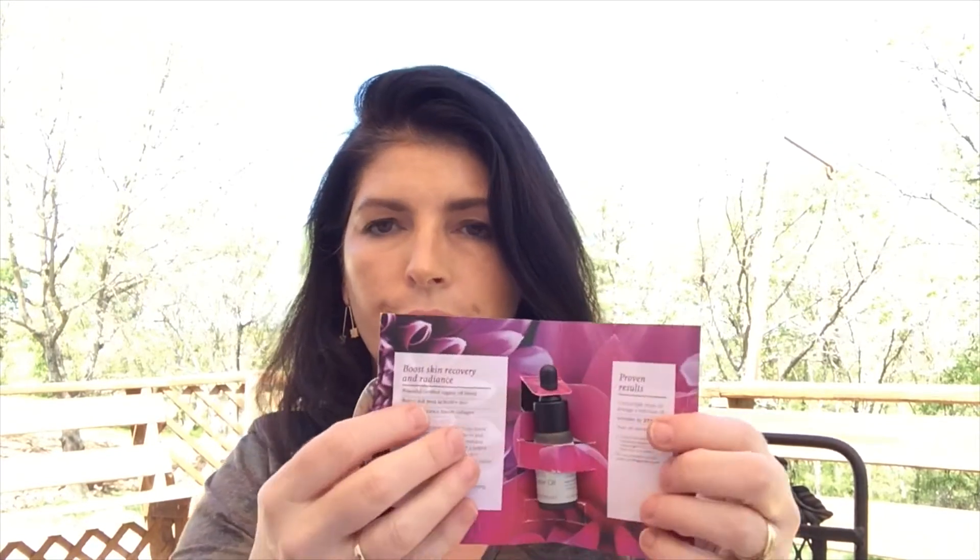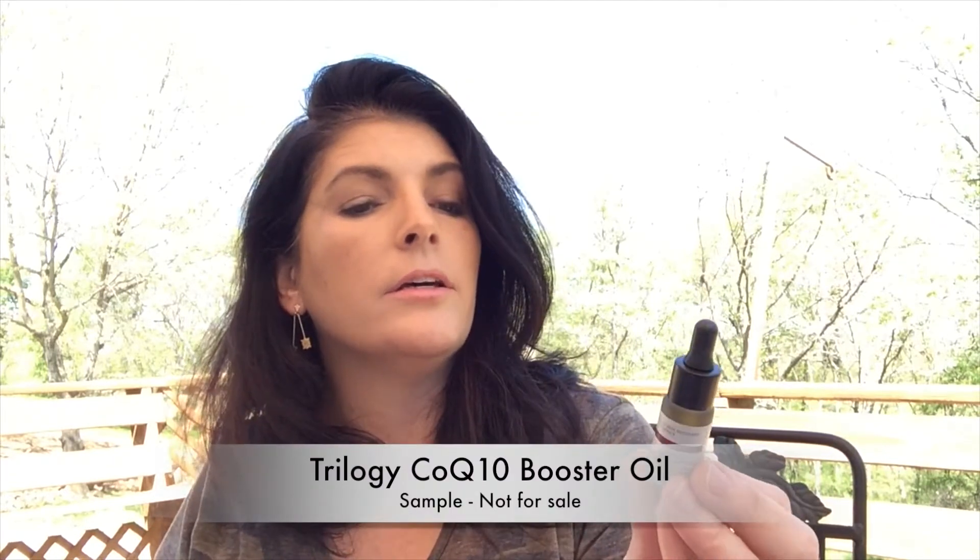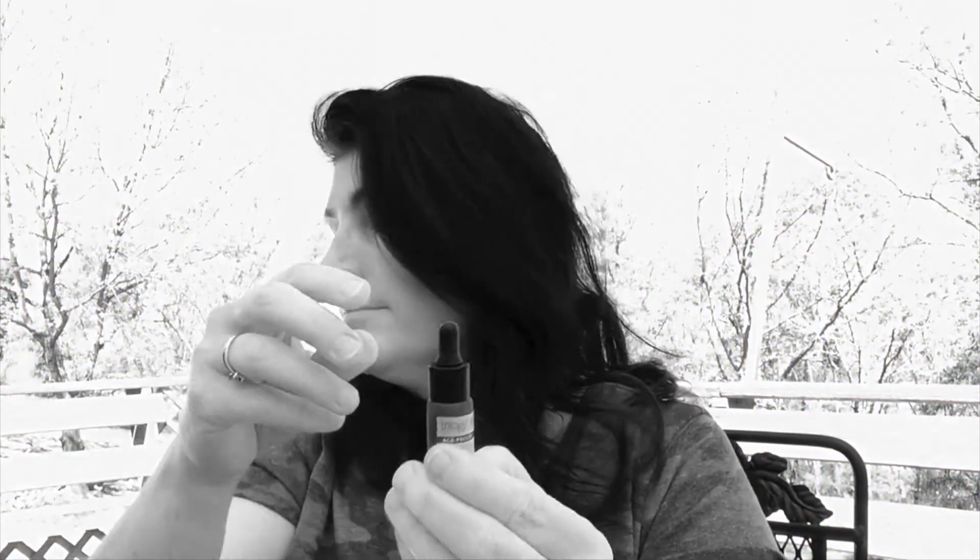Then there is a Trilogy CoQ10 Booster Oil — a coenzyme Q10 tamanu age-proof booster oil. It says it's clinically proven to reduce wrinkles by 27%. Pure plant oil, certified organic, gives lackluster skin renewed radiance. It has an expiration date of 2019. It is five milliliters — a little dropper. You use two to three drops into face, neck, and décolleté morning and night.